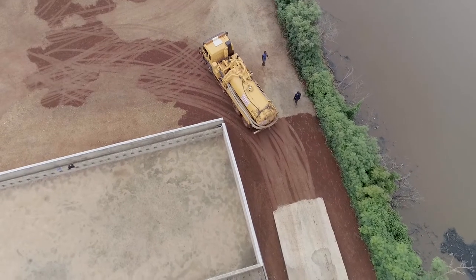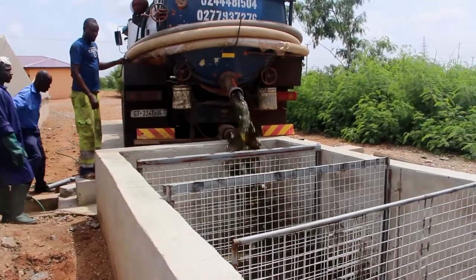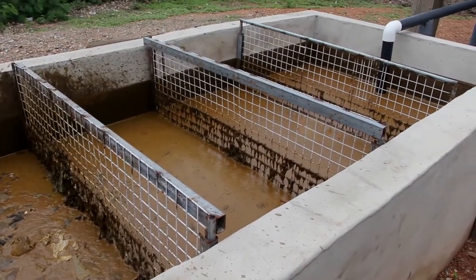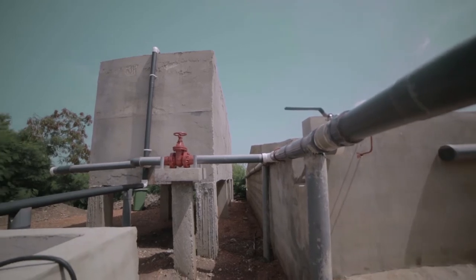In the plant, we receive fecal sludge from household toilets and then from the public toilets. When the trucks come in, we remove foreign materials such as anal cleansing materials, sanitary pads, plastics and pieces of cloth. Afterwards, we mix the fecal sludge from the public toilet and the household together to enable the process of dewatering.